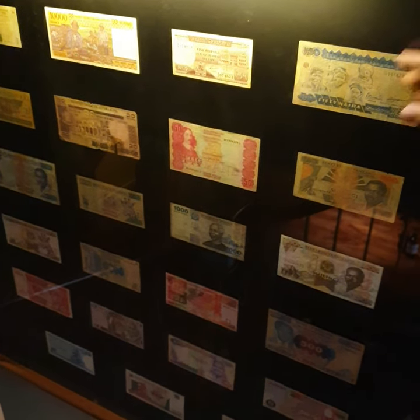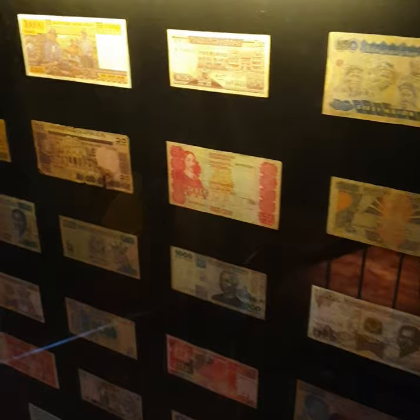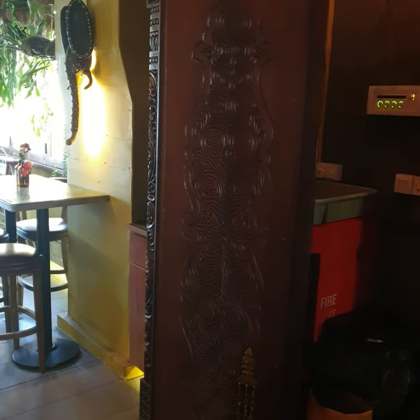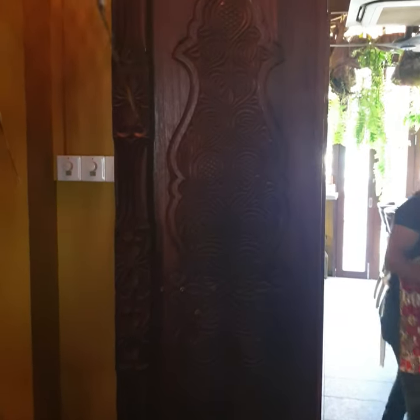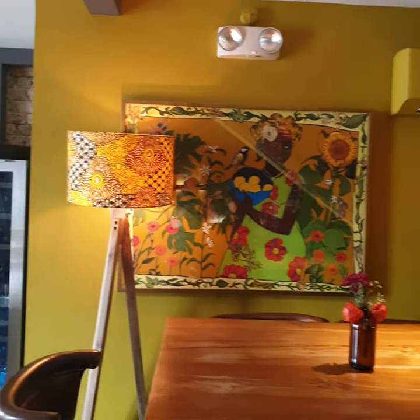This is old money from Africa — a very ancient money collection that we have. This door is also hand-carved by master craftsmen in Malindi, but it originated in Lamu. The carving design is more curvy compared to the one on the first level, which has a sharper design and is from Zanzibar.